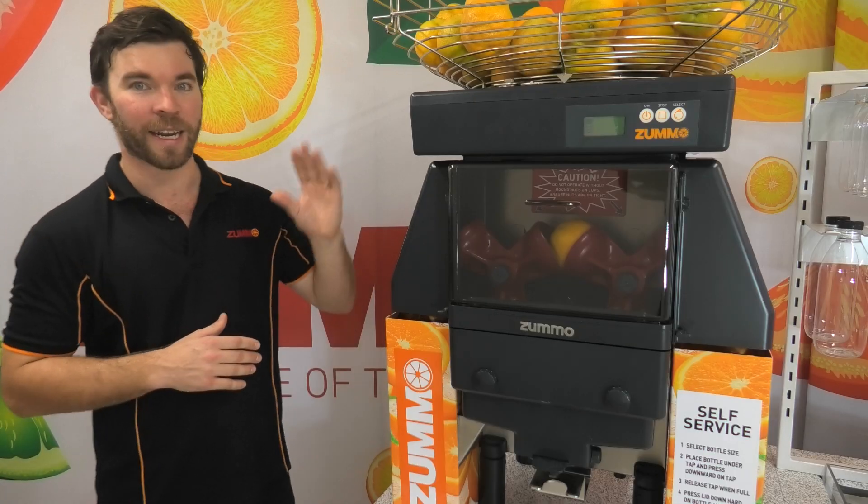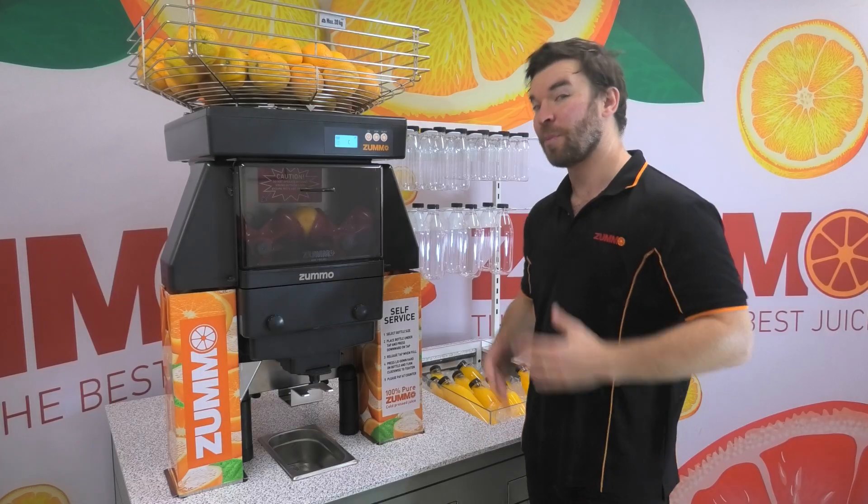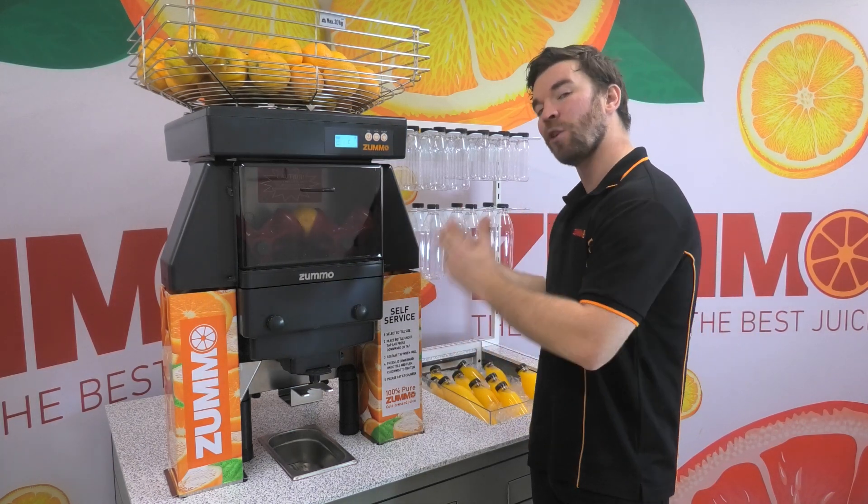Being able to juice just about any size of fruit means you won't have to select a higher cost orange just so it fits in your machine. But it'll be nice knowing you've got a machine that works for you rather than you having to work for your machine.